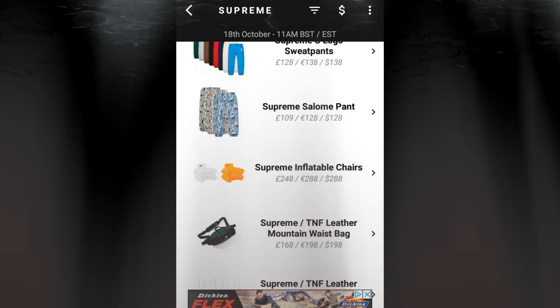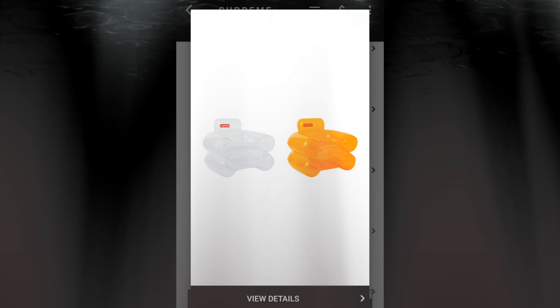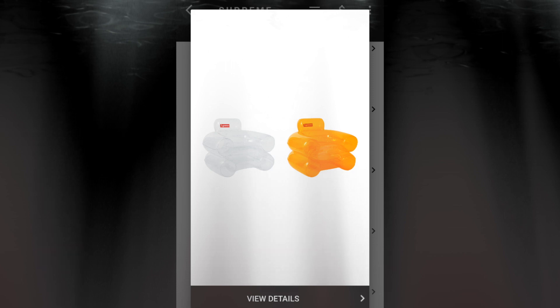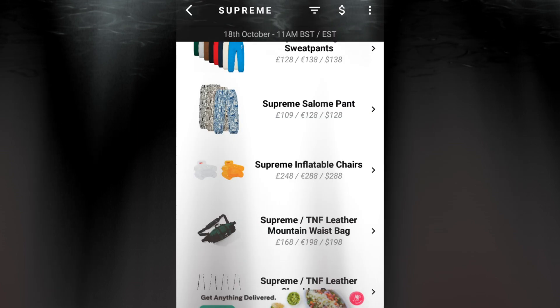The next item will be the Supreme inflatable chairs — wow, $288. Not sure if this is sold as a set or pair, but I'm pretty sure it's going to be separately. This is a PVC inflatable armchair with a removable seat cushion, 41.5 by 36 by 33.25 inches. With shipping and tax you're paying more than $300. I'd rather get a reclining chair for that price.